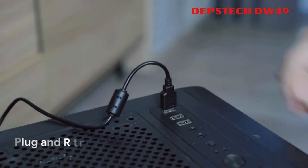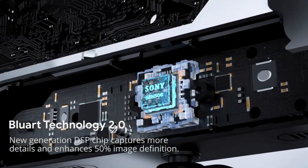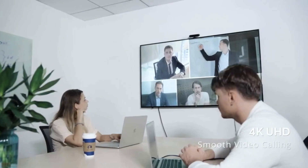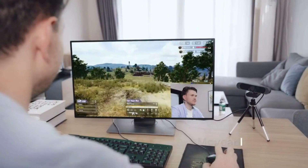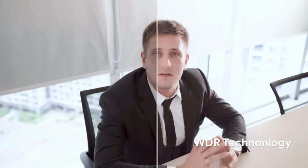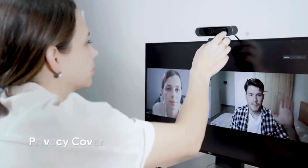The Depstek DW49 4K webcam offers high-definition 4K streaming and Full HD video capabilities, featuring a one-third CMOS Sony image sensor for clear visuals at up to 3840x2160 resolution at 30 frames per second. Its auto-focus feature ensures clear video even in low-light conditions, making it ideal for remote meetings and online classes. With dual microphones and noise-canceling technology, it delivers clear audio while filtering out background noise.